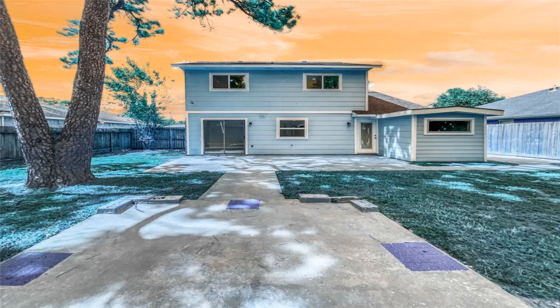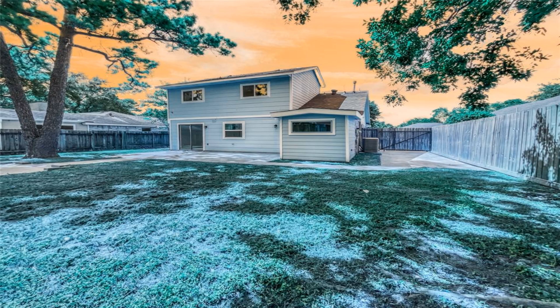This home is ideal for anyone looking for a peaceful and comfortable living space. This home has been virtually staged to illustrate its potential.